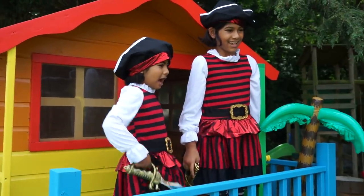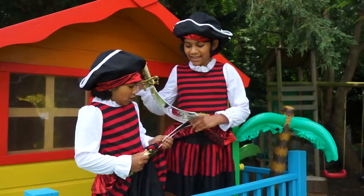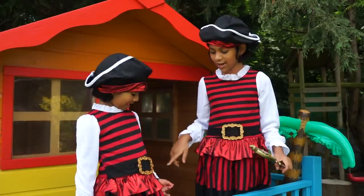We're pirates! Look at our swords. Yes, we're going on a real pirate adventure, and we're all prepared — look at our clothes!